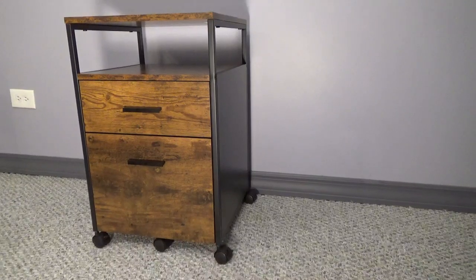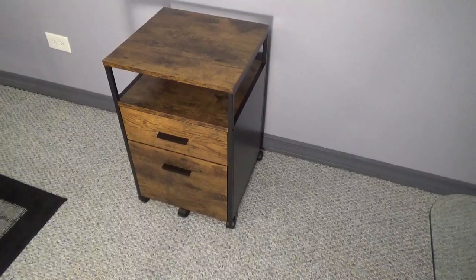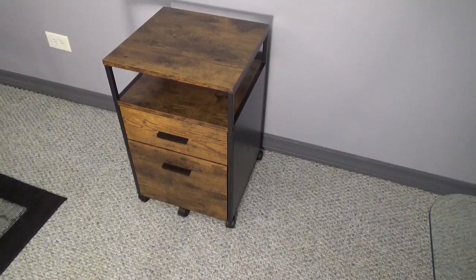The DeVay two-drawer file cabinet, model AHDG049, is roughly 25½ inches tall, 16¼ inches wide, and 15¾ inches deep.